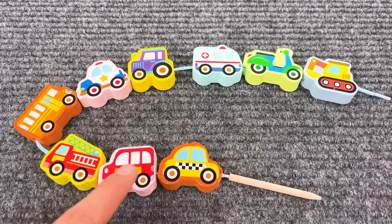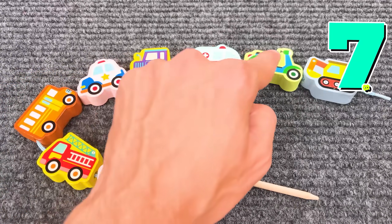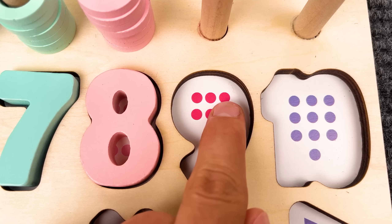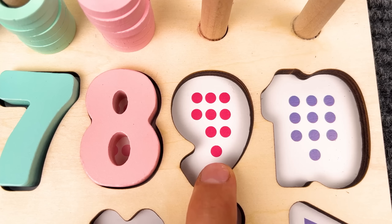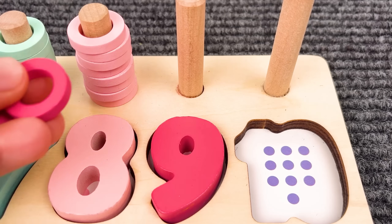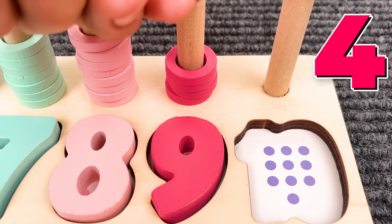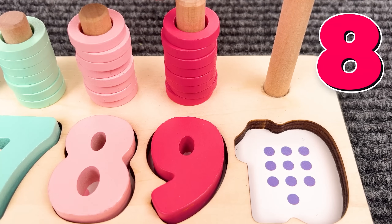Let's count together! One, two, three, four, five, six, seven, eight, nine! Number nine! One, two, three, four, five, six, seven, eight, nine! Number nine! And we have nine rings — one, two, three, four, five, six, seven, eight, nine!